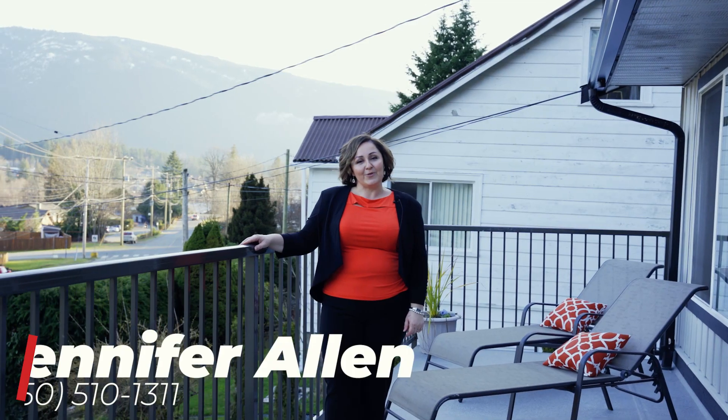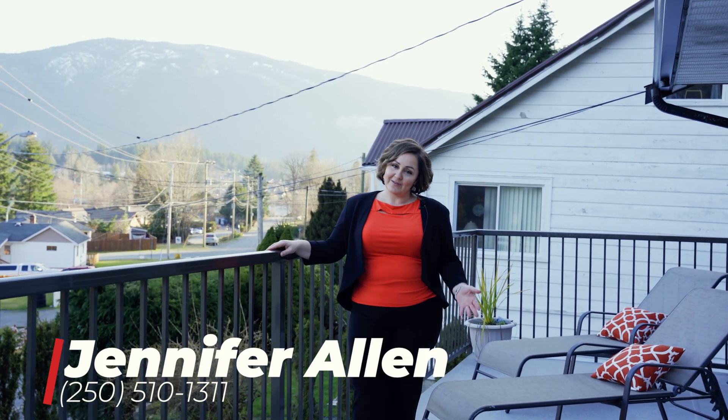I hope you've enjoyed touring this home with me today. If you'd like more information, contact me at the number below.